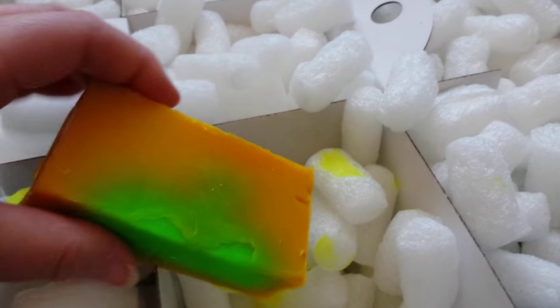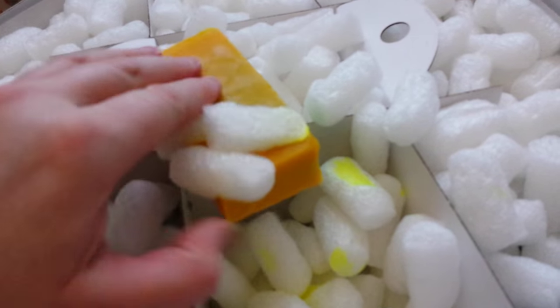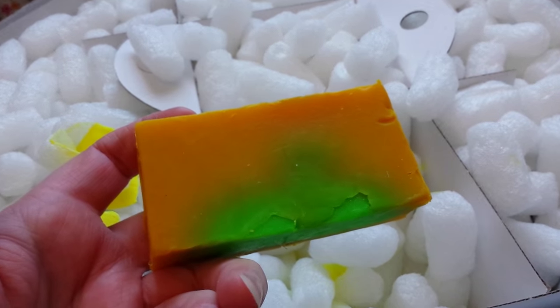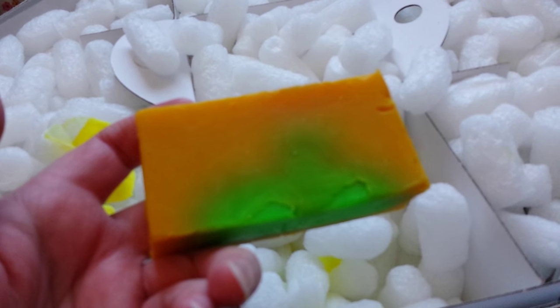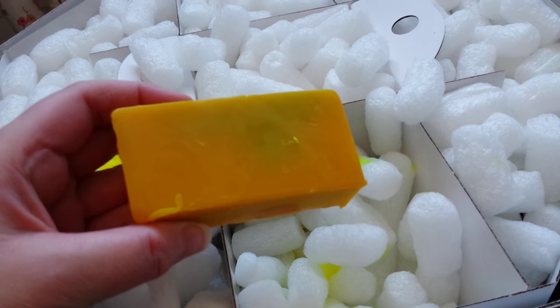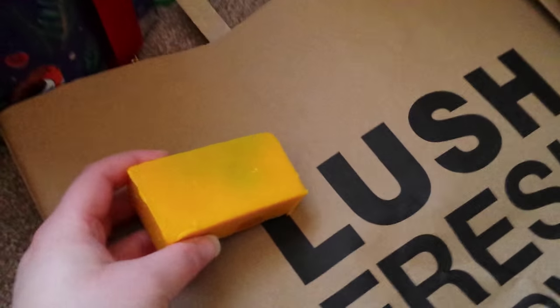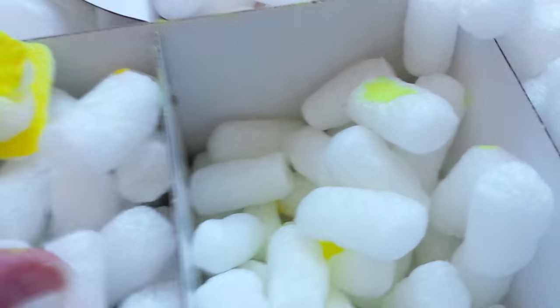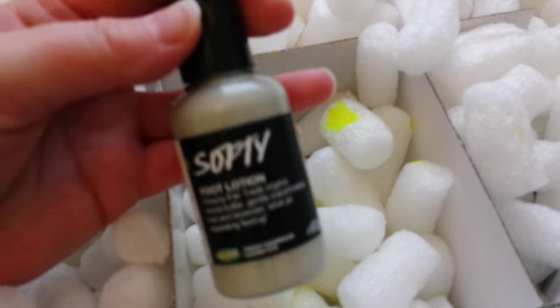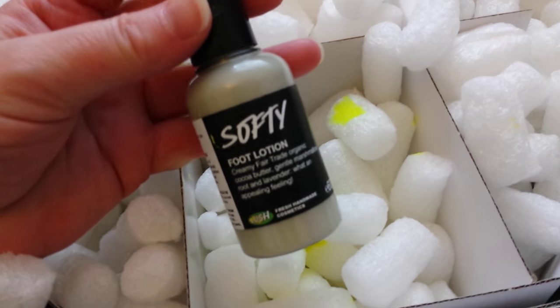The first thing I've found is Miranda soap. I'm hoping the lighting is good enough for you. That smells lovely, that smells really fruity. It says here juniper berry and fresh kiwi, and as you can see it's really pretty. And in this side we've got the Softy foot lotion, which is lovely.